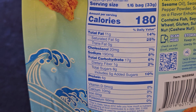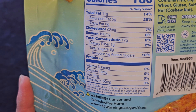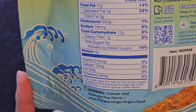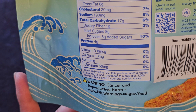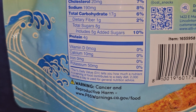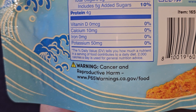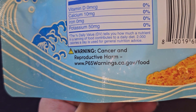11 grams of fat, 14% daily value. Saturated fat 5 grams, 25%. 20 milligrams of cholesterol, 7%. 190 milligrams of sodium, 8%. Carbs 17 grams, 6%. Fiber 1 gram, 2%. 8 grams of sugar, includes 5 grams of added sugar, 10%. 4 grams of protein. 10 milligrams of calcium, not even 1%. 50 milligrams of potassium, not even 1%.